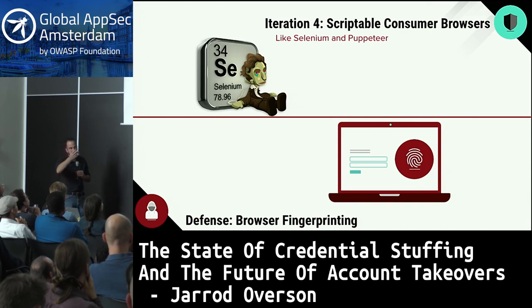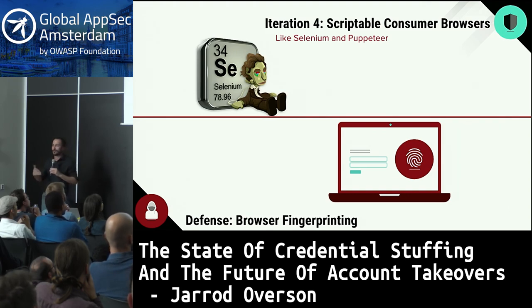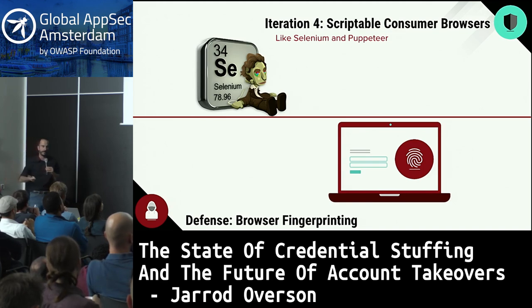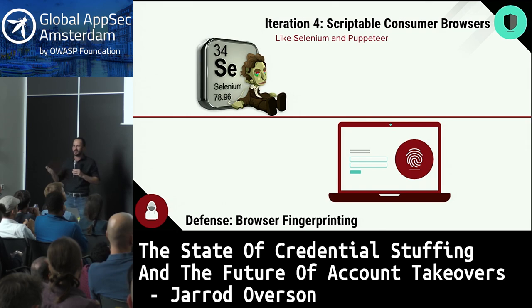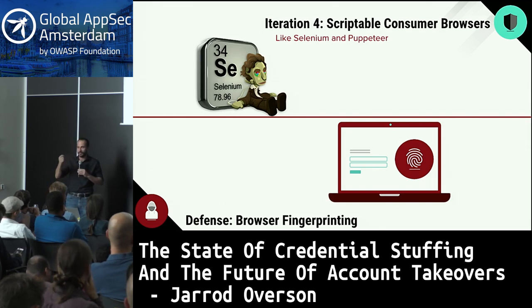Attackers then moved on and started scripting consumer browsers using things like Selenium and now Puppeteer — scripting real modern browsers, Chrome, Firefox, Edge — bypassing the oddities of using a non-standard browser. The defense against that was browser fingerprinting: grabbing data like screen size, installed plugins, and installed fonts, combining enough high-entropy data points, and rate limiting on them — same concept as IP rate limiting but with browser metadata instead of network-level metadata.